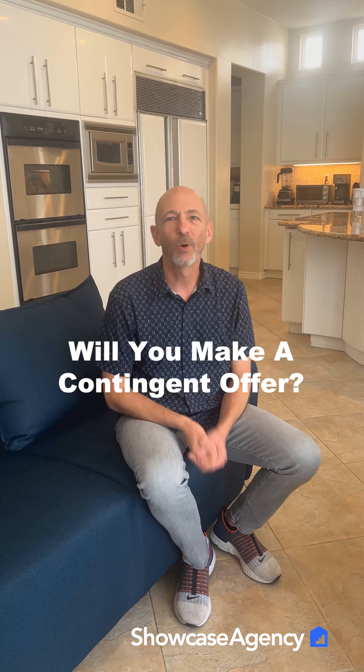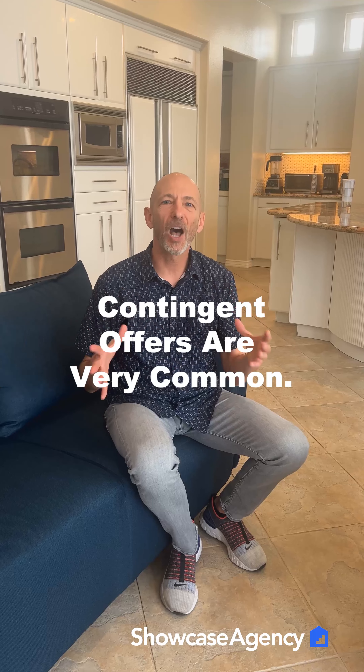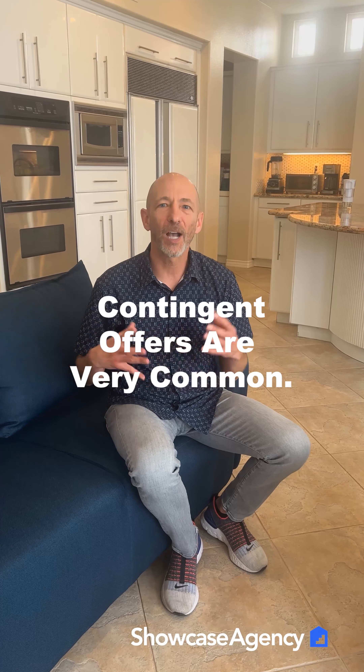So what does that even mean? Well, real simple, it just means when you're offering to buy someone else's home, it's contingent on the sale of your house. So you're saying, I'm going to buy your home, but I've got to sell my house before I can buy it. And that's a very, very common type of offer — a very common type of transaction where a person is selling one home in order to go buy the next house. So that's what a contingent offer is. It's the most common.